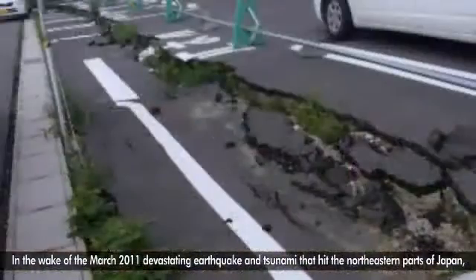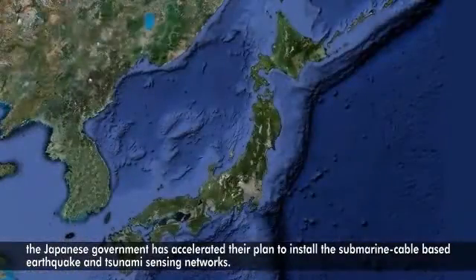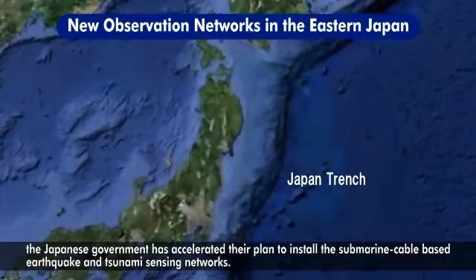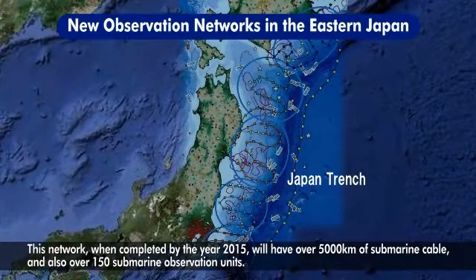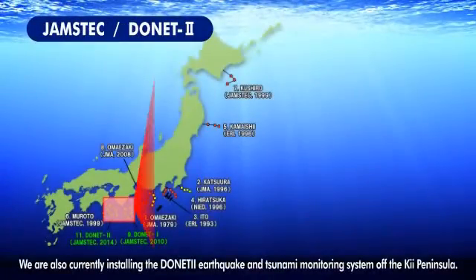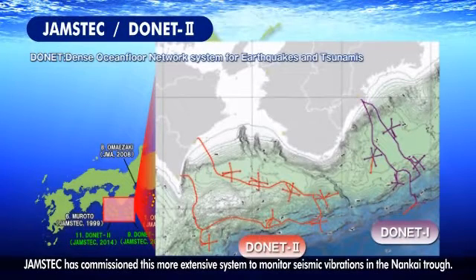In the wake of the March 2011 devastating earthquake and tsunami that hit the northeastern parts of Japan, the Japanese government has accelerated their plan to install submarine cable-based earthquake and tsunami sensing networks. This network, when completed by the year 2015, will have over 5,000 kilometers of submarine cable and also over 150 submarine observation units. We are also currently installing the DONET-2 earthquake and tsunami monitoring system off the Kii Peninsula. JAMSTEC has commissioned this more extensive system to monitor seismic vibrations in the Nankai Trough.